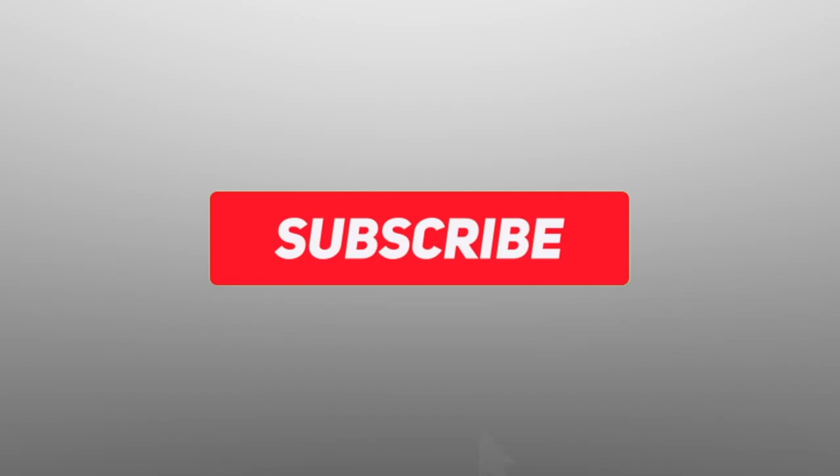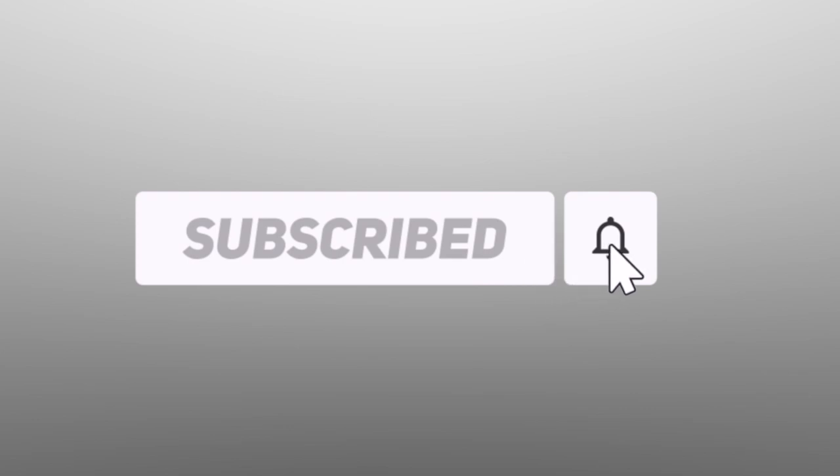Hey guys, welcome back to my channel. Today's video is going to be an unplanned unboxing. It happened on Friday. Luke and I had dinner reservations at Le Poit Panché and the restaurant wasn't open yet because we go for dinner ridiculously early. We were like, well, what can we do in 15 minutes before they open? So we went to see Auntie Tracy at Holtz and then this happened.